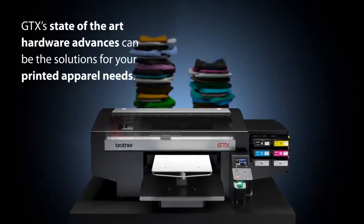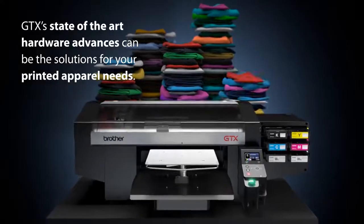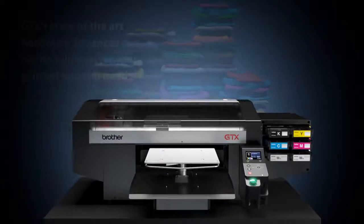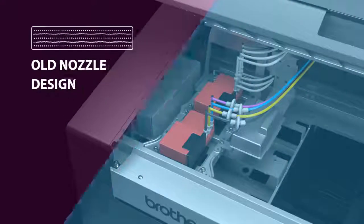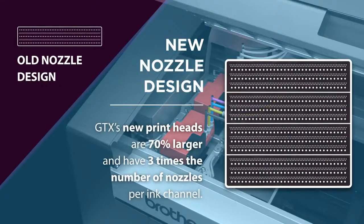GTX's state-of-the-art hardware advances can be the solution for your printed apparel needs. GTX's new print heads are 70% larger and have three times the number of nozzles per ink channel versus previous models.